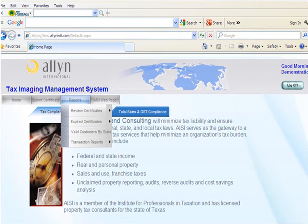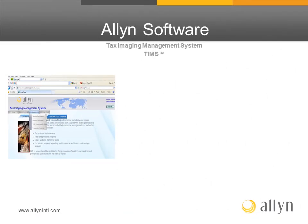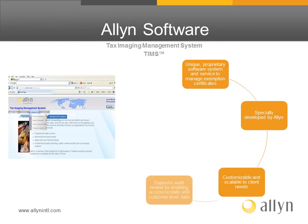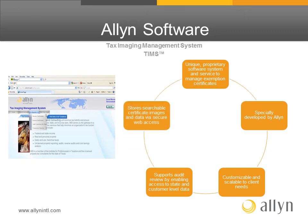This is TIMS, Allen's Tax Imaging Management System. This software enables us to store and manage client exemption certificates. TIMS is Allen's unique proprietary software system, coupled with our service to manage exemption certificates. It is specifically developed by Allen and is customizable and scalable to all client needs. It supports audit review by enabling access to state and customer level data, and stores searchable certificate images and data via secure web access.